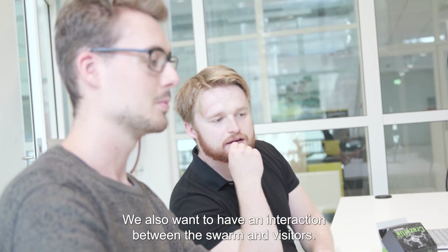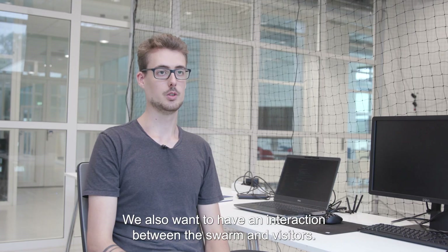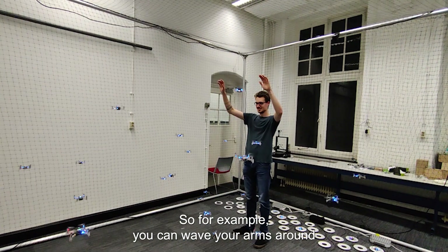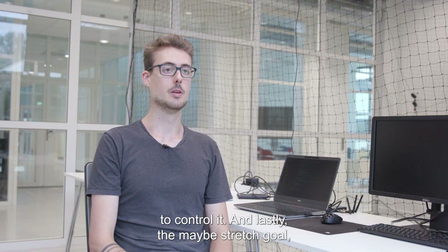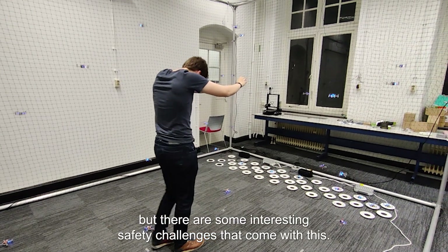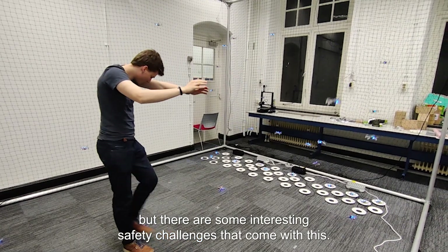We want to have this work 24-7. We also want to have interaction between the swarm and visitors — for example, you can wave your arms around to control it. And there might be a stretch goal, but it would be cool to walk through the swarm. We have done this before, but there are some interesting safety challenges that come with this.